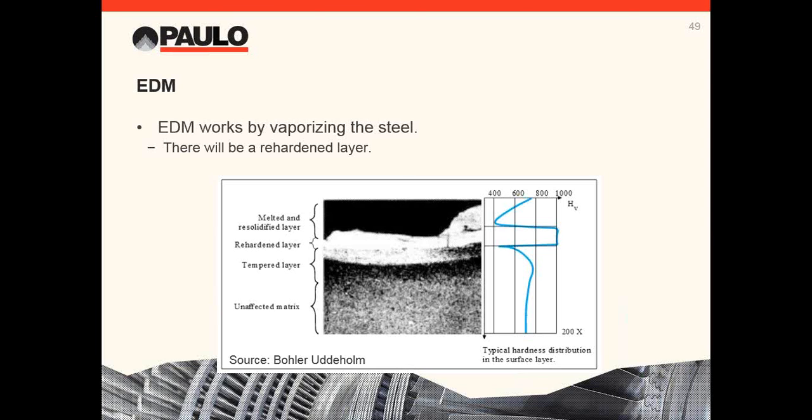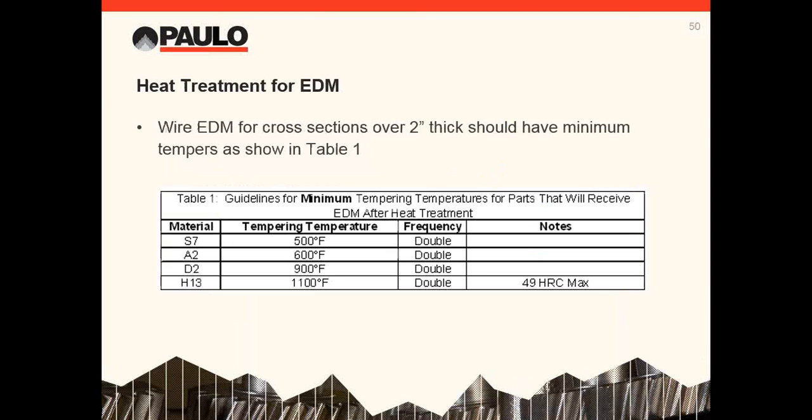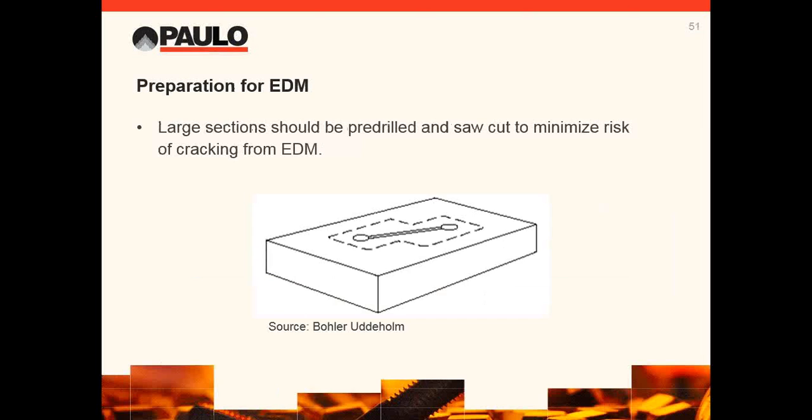EDM works by vaporizing steel, and there is a re-hardened layer. Huge stresses can be created by this process. There is a recast layer that is very hard, a re-hardened layer that is extremely hard, and a tempered-down heat-affected zone — all these conditions create stress. Sections over two inches should have minimum temper requirements to provide enough ductility to reduce the risk of cracking during EDM. Specifying tempers is more important for EDM than specifying hardness. For a large section that will be removed after heat treatment, drill a couple of holes and connect them before heat treatment — this helps lower stresses while performing EDM.